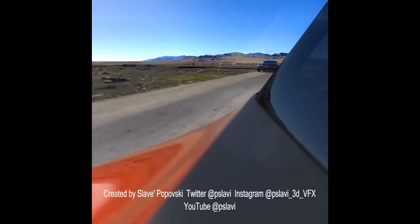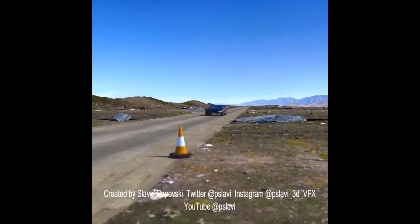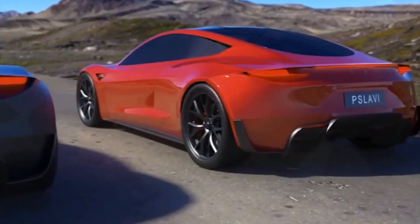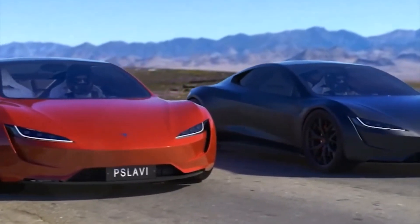However, this time we get to see a Roadster with thrusters drag raced against one without them, whose acceleration time is ever so slightly higher than the aforementioned Rimac. Slav Popovsky posted this video on his Instagram, and we think it's pretty eye-opening.